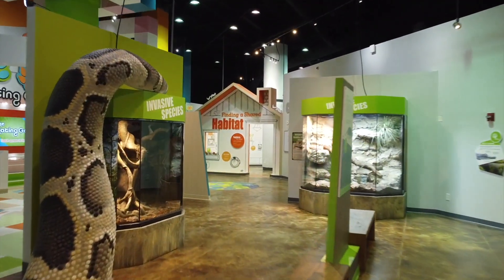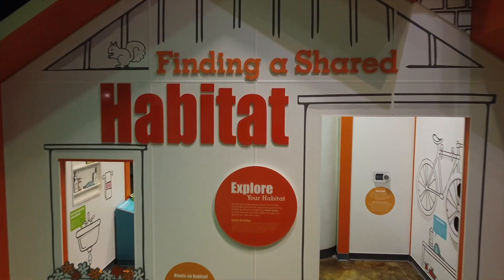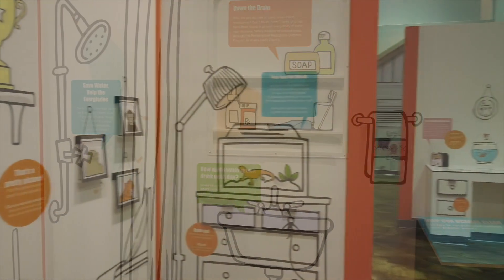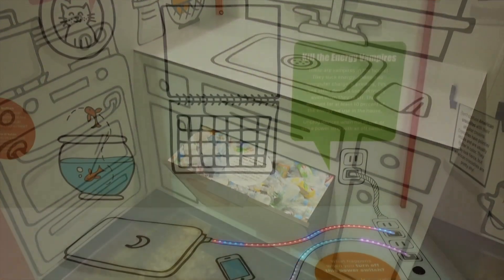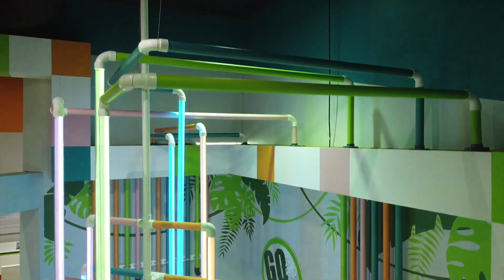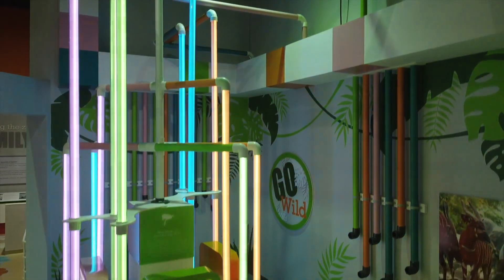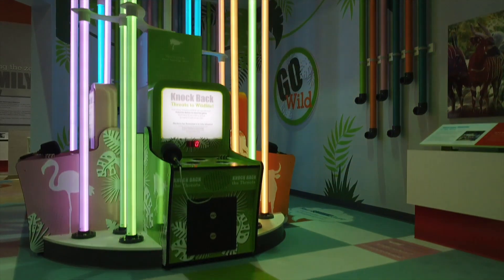Head towards the Finding a Shared Habitat house and learn what you can do in your own home to help the environment. From minimizing power usage by adjusting the thermostat and powering down electronics to conserving water and recycling, it all adds up to make a big difference. Adventure on to Habitat Whack-A-Mole, where you'll be challenged to whack out as many habitat threats as possible in a limited amount of time with increasing difficulty in hopes of a high score.